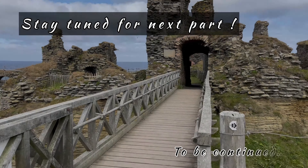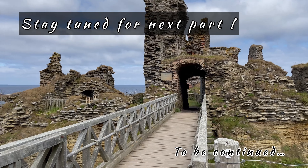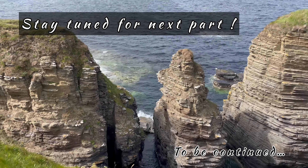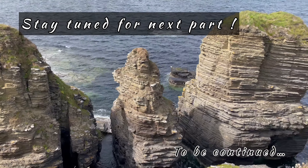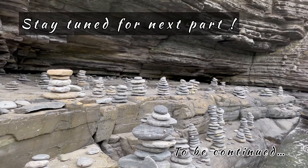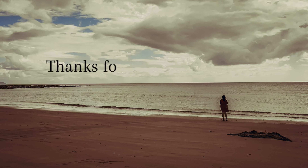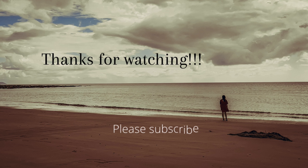We will continue our journey in the next video, so stay tuned as we have a lot more to share with you. If you liked the video please hit the thumbs up and share your feedback. Subscribe to our channel and you can also follow me on Instagram for some stunning pictures from this trip — link is in the description box.